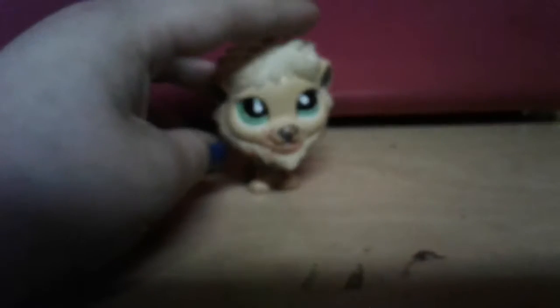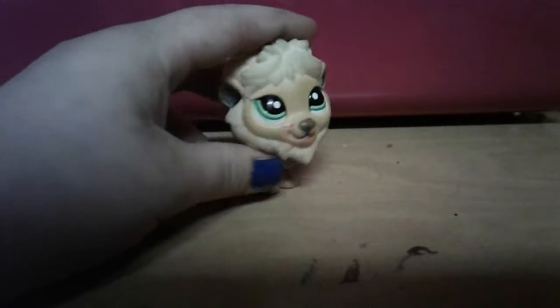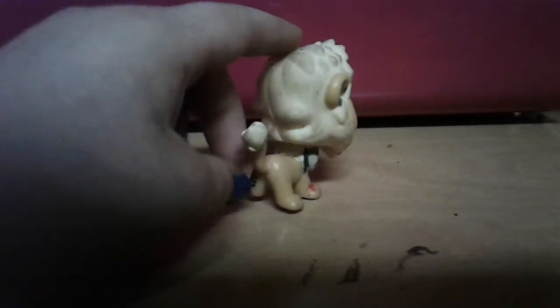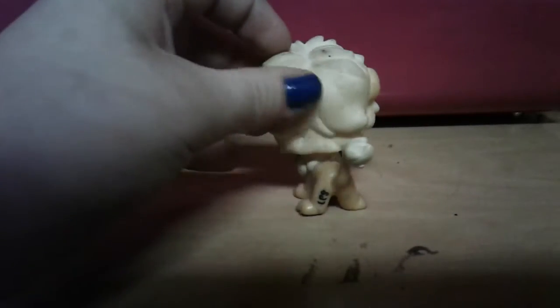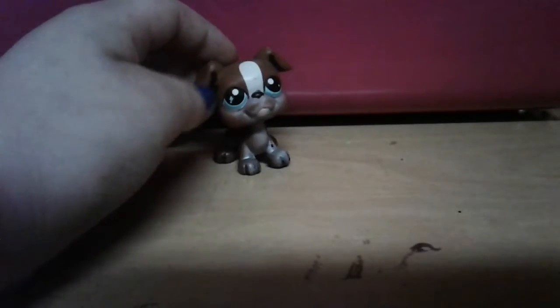This one has the little LPS writing on it. Oh, there we go — nice bright green eyes. It's a little dirty but I think I can clean it up.